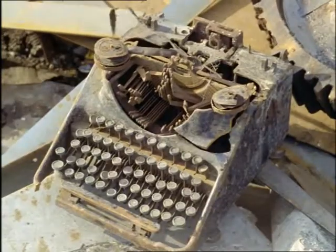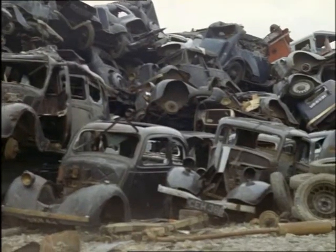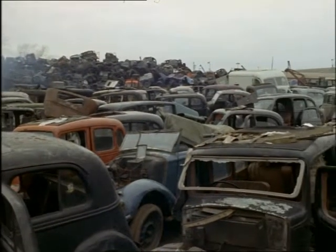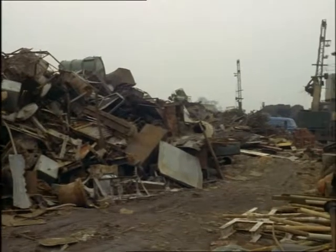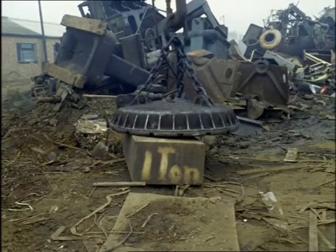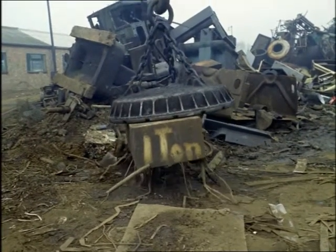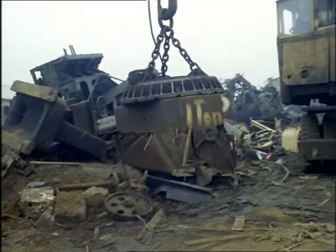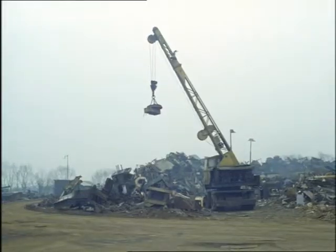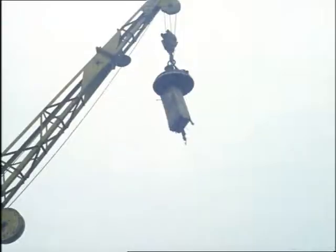Surprising what you come across around here. Anybody feel like a nice family saloon? These are what you could call used car bargains. Now here's a delicate little toy. That crane lifts an electromagnet, and that magnet lifts a cast-iron block weighing a ton. When the block's in the right place, you turn off the current. Watch your toes now.